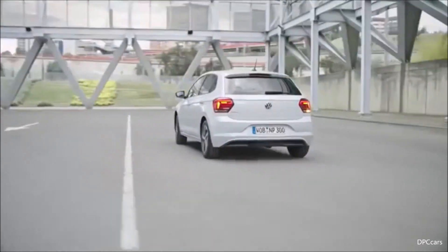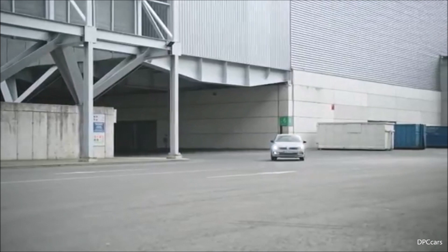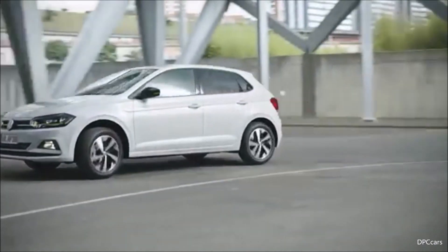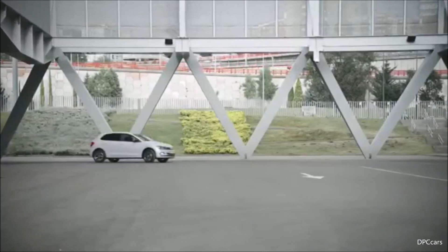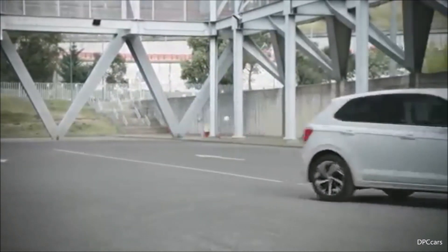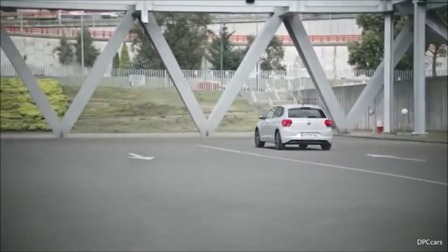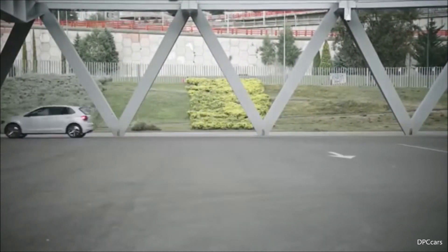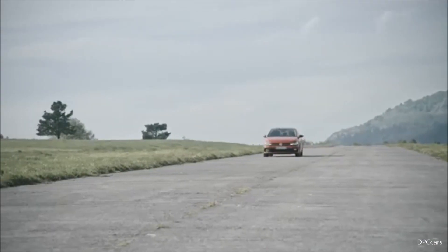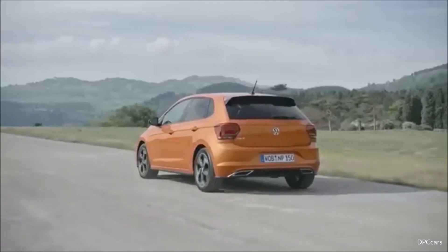These assistant systems are pioneering driver systems — front assist is just one example. Last but not least, my fourth point: efficient engines. A new addition here, as already mentioned by Herbert Diess, is the natural gas TGI engine, found for the first time in this class in the Polo. With this technical concept, the new Polo defies normal vehicle class boundaries and sets new standards — which is also typical for Volkswagen when we bring all-new cars.